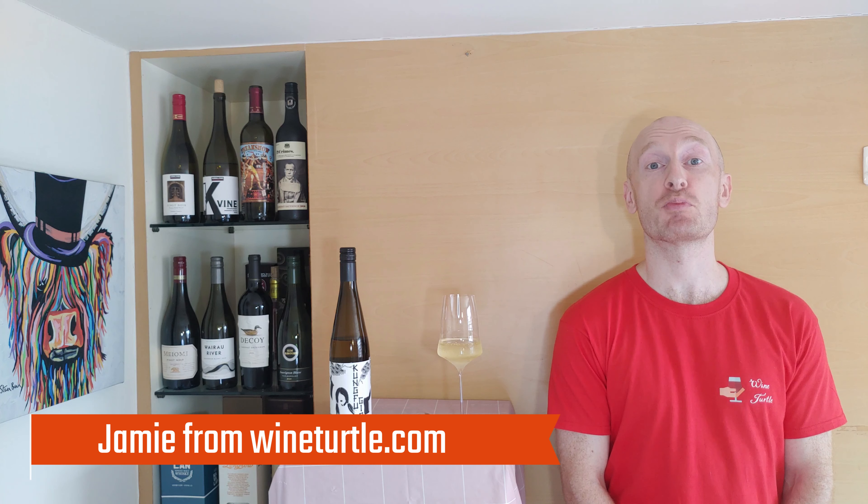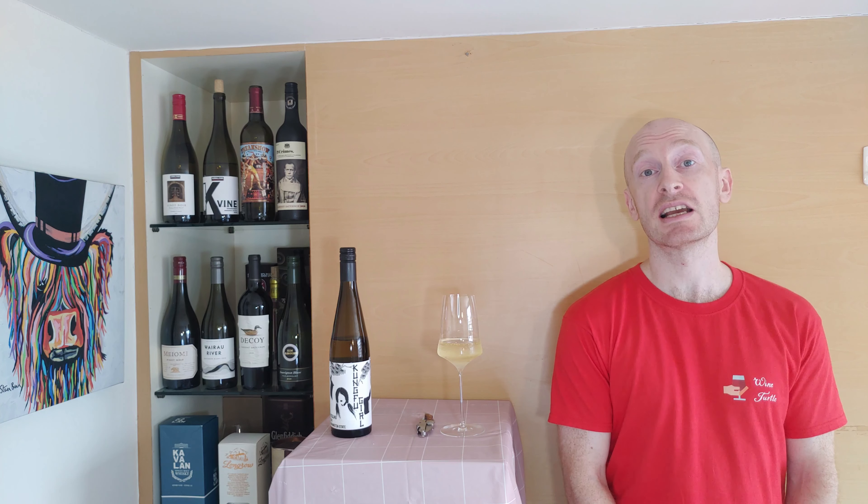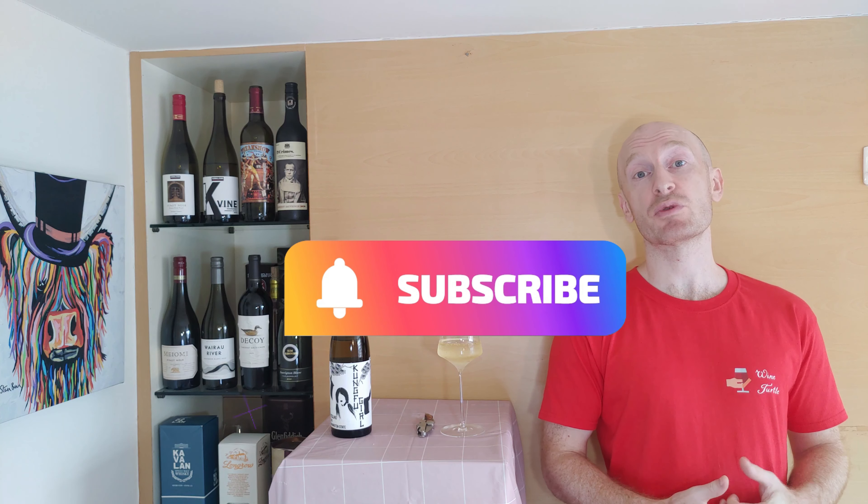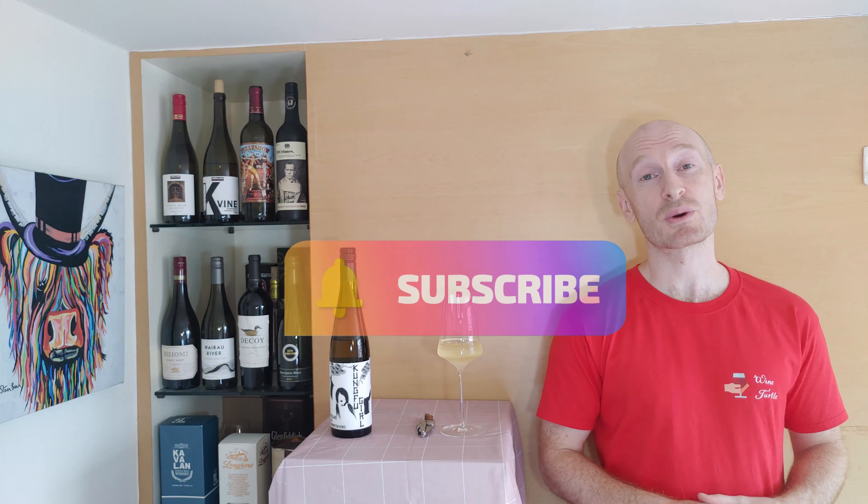Hello and welcome to the Wine Turtle YouTube channel. My name is Jamie and I'll be your host as we taste and review popular wines from around the world and explore the grapes and the winemaking techniques that make them special. If you've not been here before, please consider subscribing — we put out videos once or twice a week and it only takes a second.